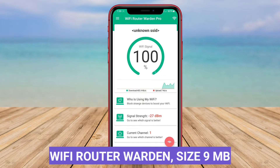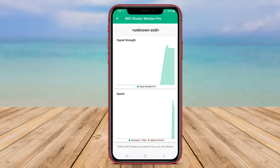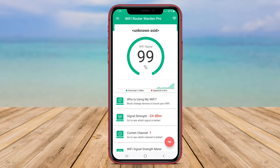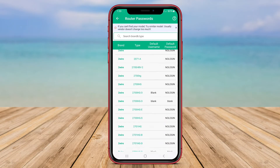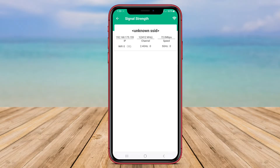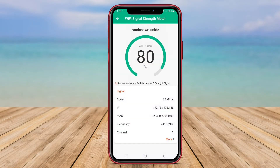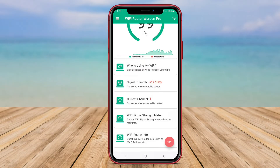Wi-Fi Router Warden is an Android app designed to help users monitor and secure their Wi-Fi network. This application provides real-time information about the devices connected to the network, allowing users to detect any unauthorized access and take action to protect their network. Wi-Fi Router Warden also offers features like network speed tests, signal strength analysis, and the ability to set up parental controls to manage Internet usage. Overall, Wi-Fi Router Warden is a useful tool for ensuring the security and performance of your Wi-Fi network.